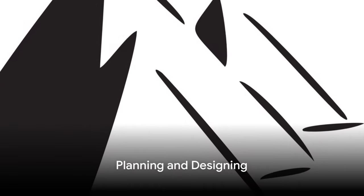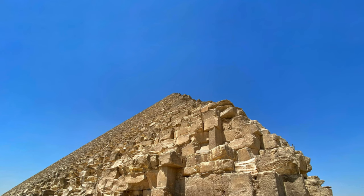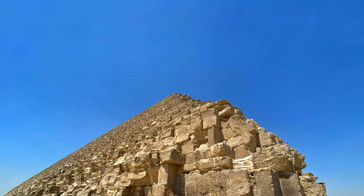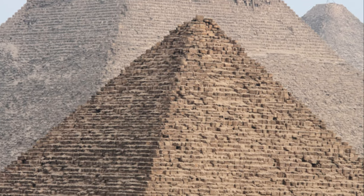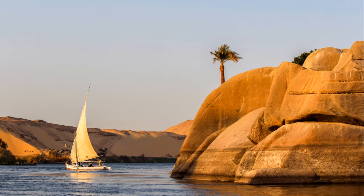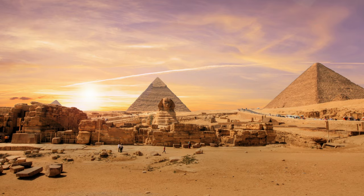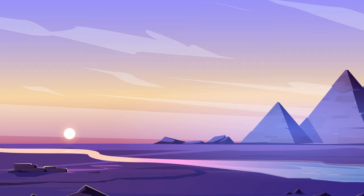The construction of a pyramid was no small feat — it required meticulous planning and designing. Imagine yourself in ancient Egypt, a civilization without the convenience of modern tools or technology. The task in front of you: erect a colossal pyramid, a structure so grand and precise that it would leave future generations in awe. First, the location had to be chosen wisely. The ground needed to be solid enough to hold the weight of the structure. The pyramids were also situated on the west bank of the Nile, where the sun sets, symbolizing the realm of the dead in Egyptian mythology.